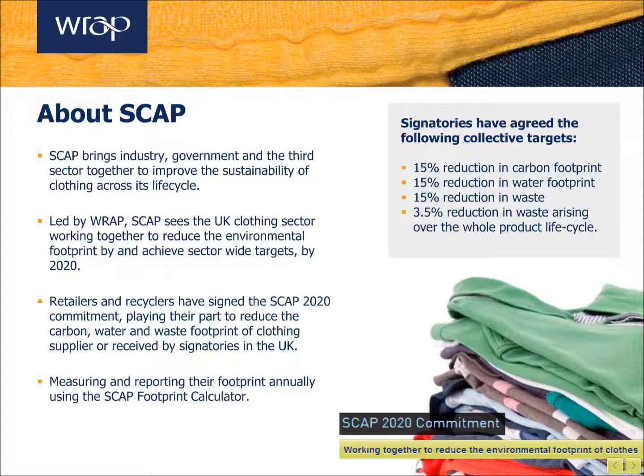As part of this, signatories have committed to reducing their carbon, water and waste footprint. To support them in achieving this, the following short video will provide an introduction to the more sustainable alternative: organic cotton.